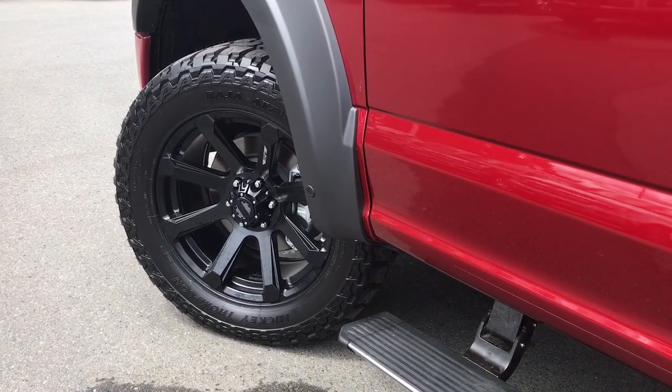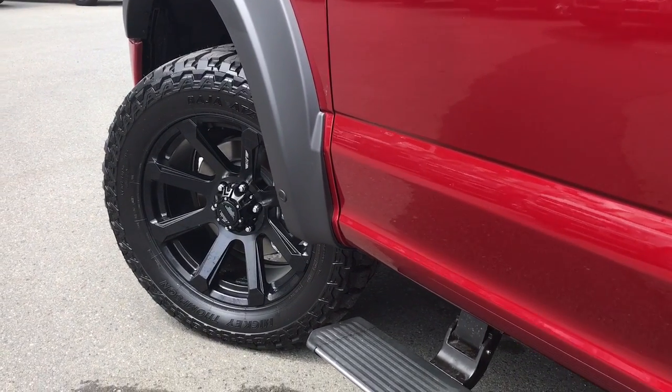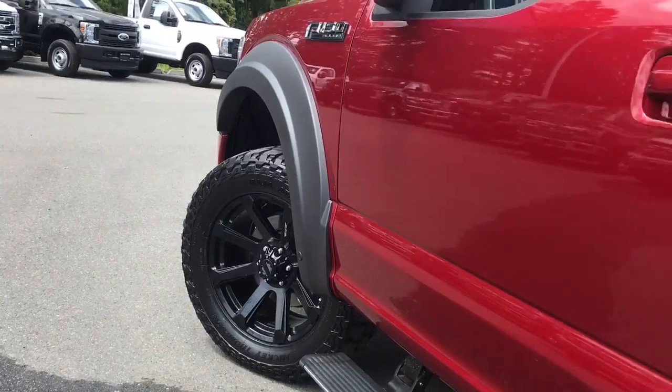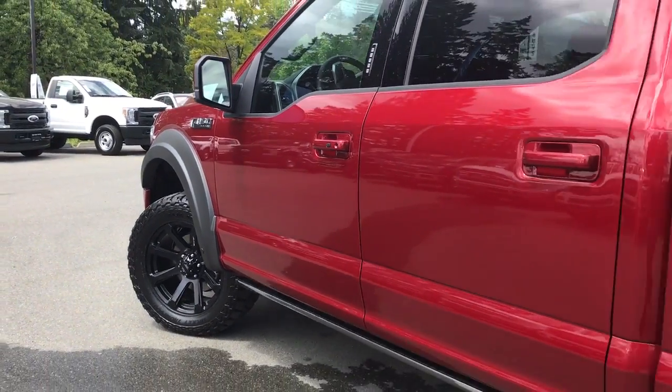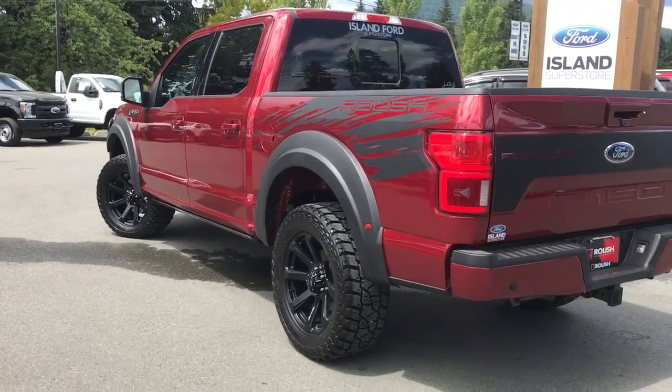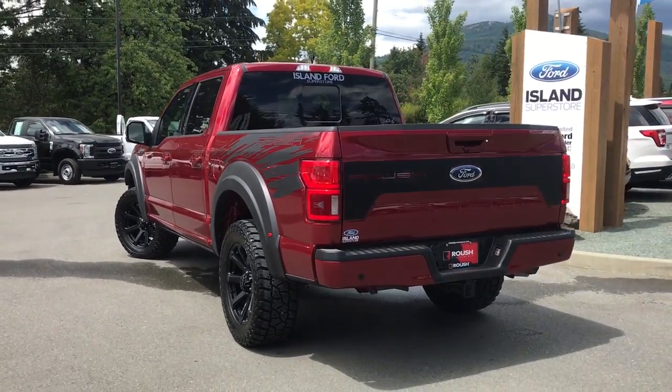Outside, you'll find Roush 20-inch wheels with Mickey Thompson Baja ATZ tires, parking sensors, power deployed running boards, body colored door handles with intelligent access, a keyless entry keypad, shocks with boots, and a driver side capless easy fuel gas filler. There are also Roush side rocker heritage graphics.